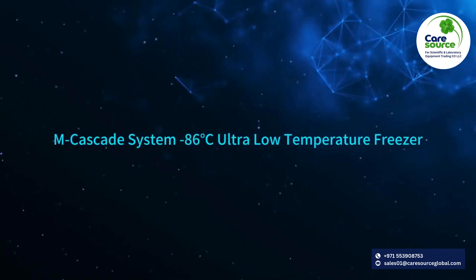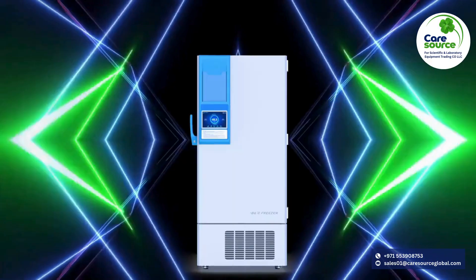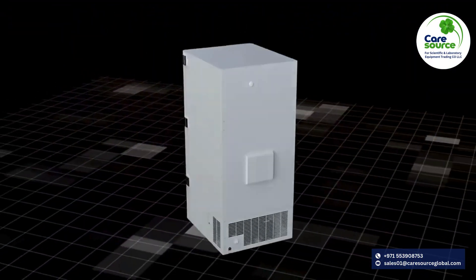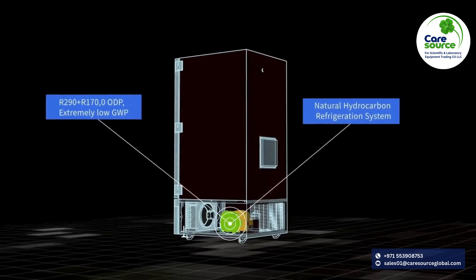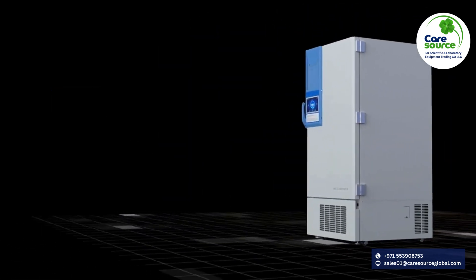Minus 86 degrees Celsius variable frequency cascade ultra low temperature freezer. Two-stage cascade refrigeration technology with the HC refrigerant R290 and R170. Clean and environmentally friendly.